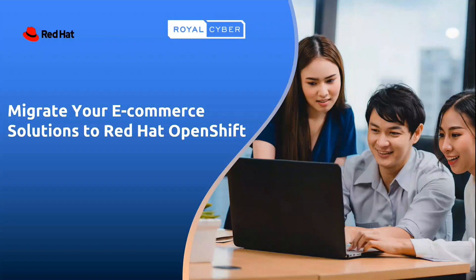Hello, everyone. Thank you for joining the webinar on e-commerce solutions on Red Hat OpenShift. I'll be your host for this webinar. My name is Farah Saleem. I work as a business development manager at Royal Cyber.